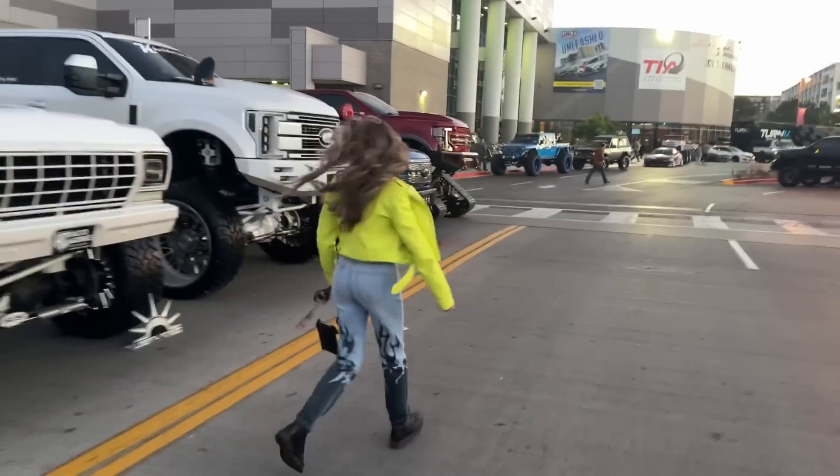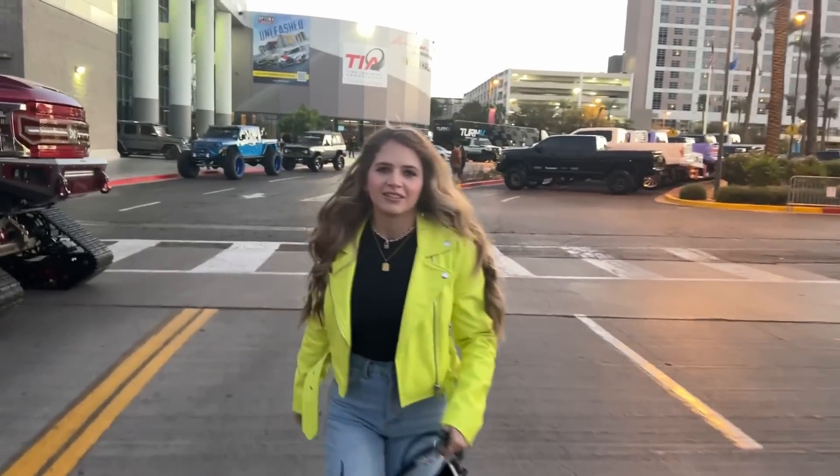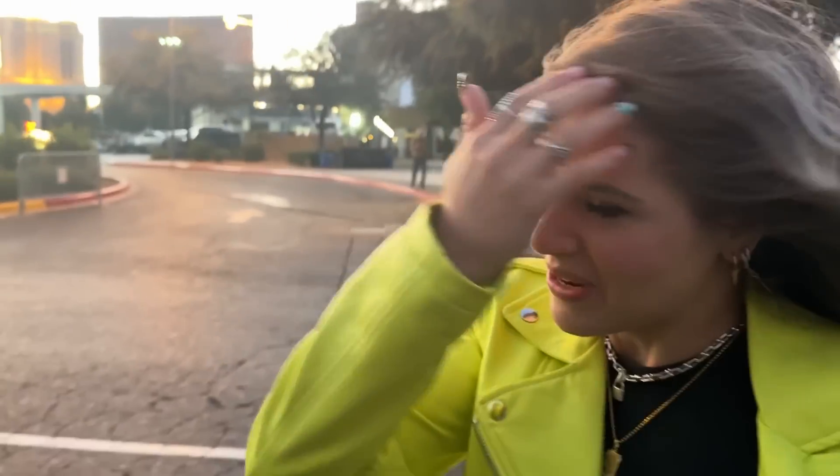Colette just spent probably the past 30 minutes to an hour at Prismatic Powders talking about neon powder coat. I cannot wait — I'm going to do it with the most insane neon fades and make the best neon yellow color that there's ever been.